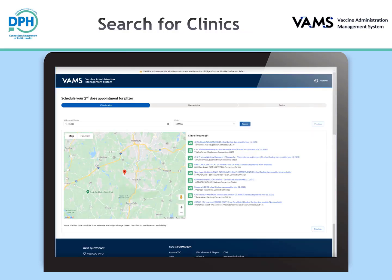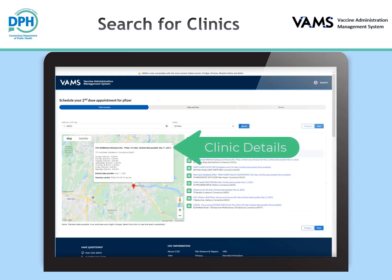You will then be taken to the search page. Enter a zip code and range of miles around that zip code to search within, then click the search button. A listing of clinic results will appear sorted by distance. Each clinic listing shows the earliest possible appointment date at each clinic and the vaccine manufacturer available. Select a clinic to view the clinic address, operating hours, earliest possible appointment date, and vaccines carried. When you have found a clinic that works for you, select the clinic and click the next button.